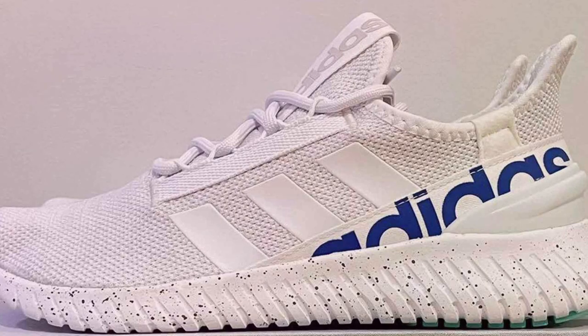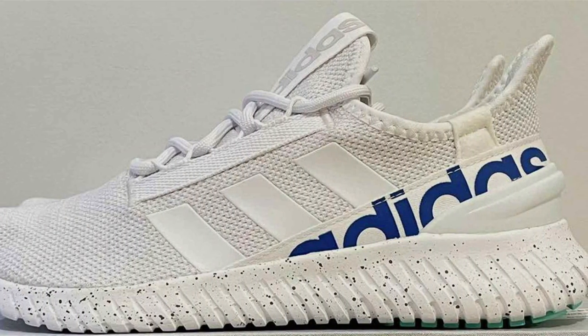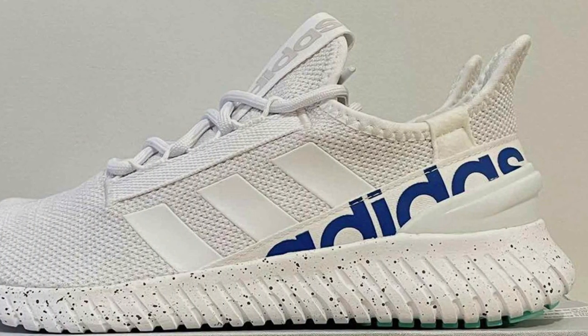We've done the research and testing, and in this video, we'll be reviewing the top contenders for the title of Best Neutral Running Shoe. So, without further ado, let's lace up and get started.